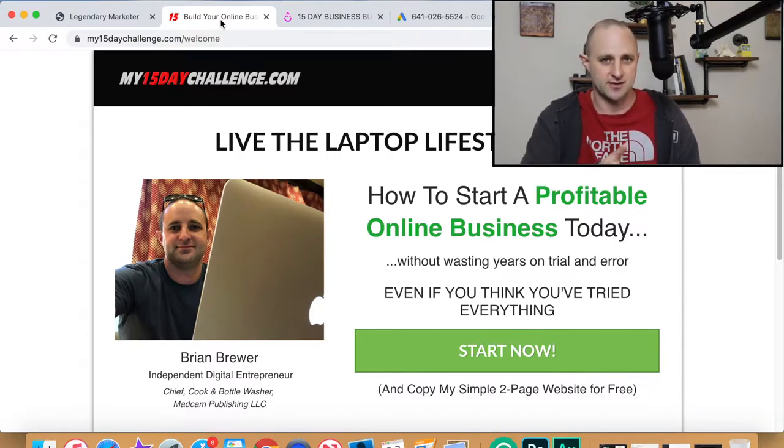In my videos I just say, hey, if you want to learn more about affiliate marketing, this is the best program I think right now, especially for beginners. Go over to my15daychallenge.com to learn more, plus I'll give you my free funnel template. That's my call to action.